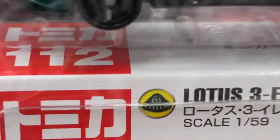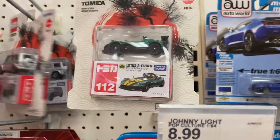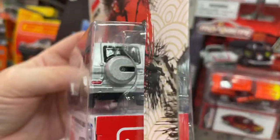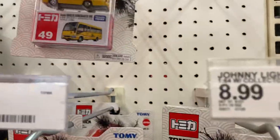Oh, looks like they got some new Tomikas. I think I've seen this one before — Lotus 311. Mercedes-Benz, Mercedes-Benz G-Class. Tommy cars. They got two of these yellow buses up here.